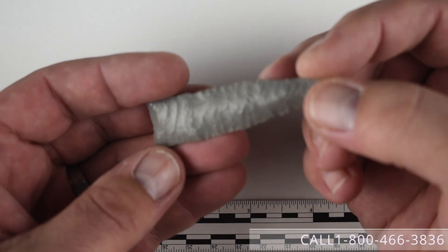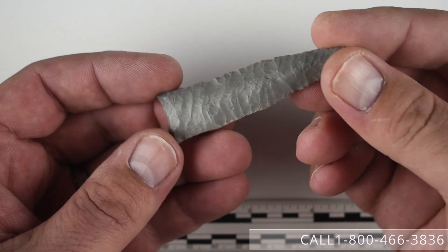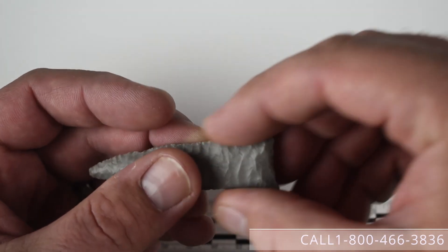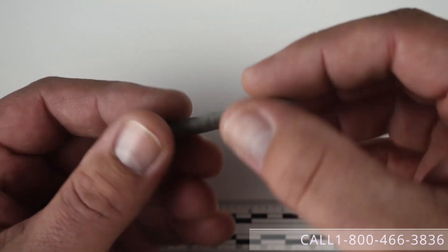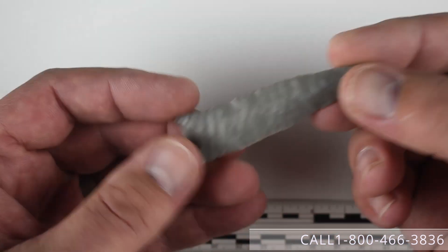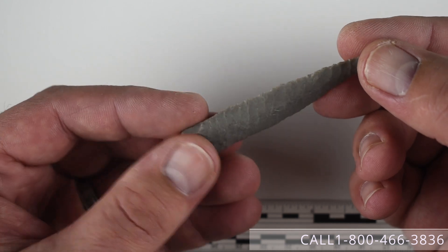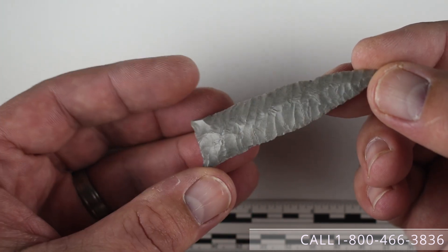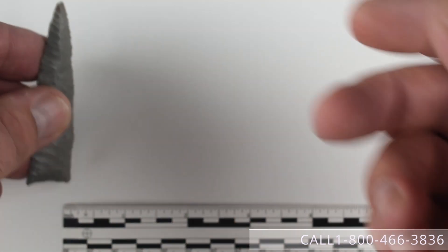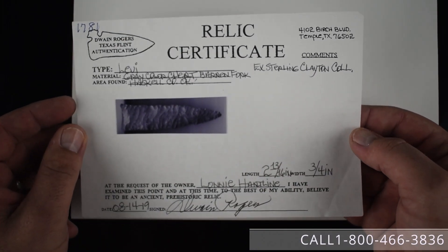This is point number one, what's called a Levi or a Frederick depending on the typologist you want to use. It does have some nice grinding in the basal area. Levi was a type that Perino did type in one of his first type guides. This particular example is from Haskell County, Oklahoma, formerly of the Sterling Clayton, Lonnie Hartline, Steve Young, and John Loke collections. It is made of a gray barren fork chert and as you can see this piece is flaked phenomenally. It does have a Dwayne Rogers paper as a Levi with that provenance.